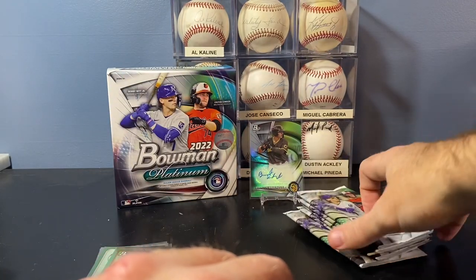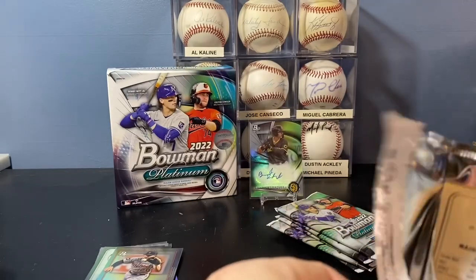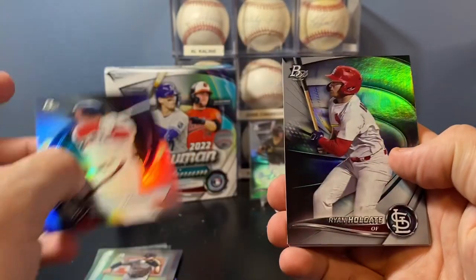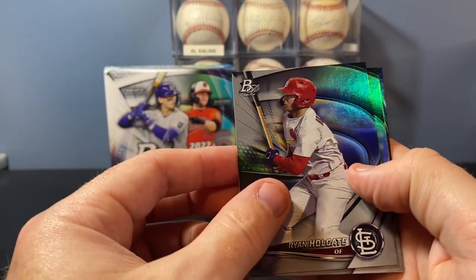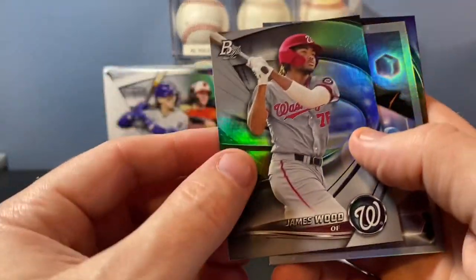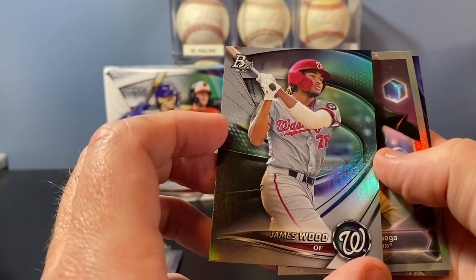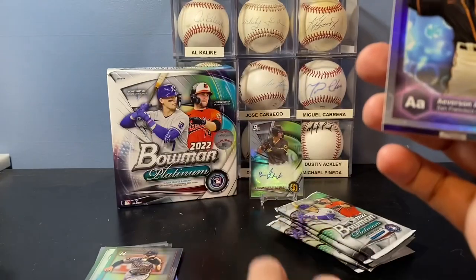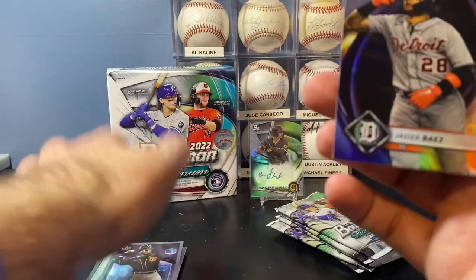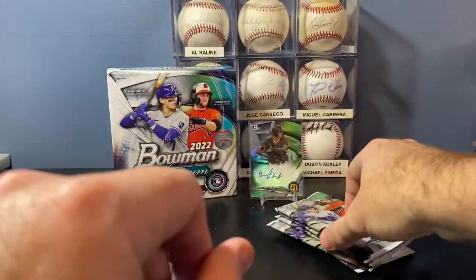Looks like we got six packs left. Andrew Vaughn base. Ryan Holgate, James Wood. I know James Wood is a really good prospect — he was supposed to be with someone and got traded to the Nationals. So that's a nice Wood. Averson Arteaga Precious Elements. And there's a Javi Baez base — for my Tigers.